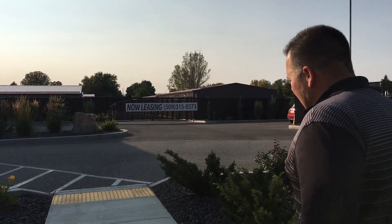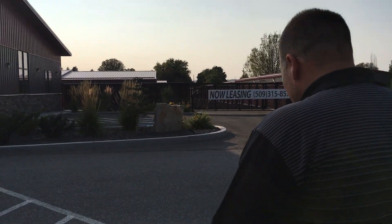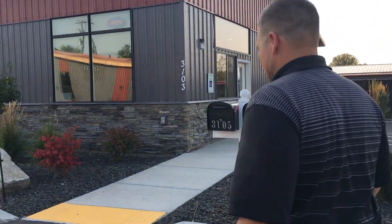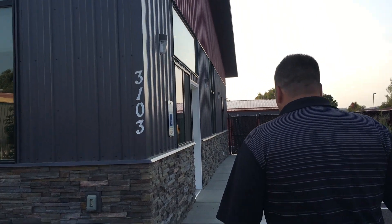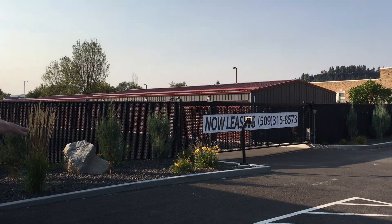Now this facility has indoor storage units as well as outdoor storage units. You can see the landscape — pretty simple, easy to take care of. We've got our security gate over here.